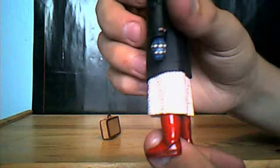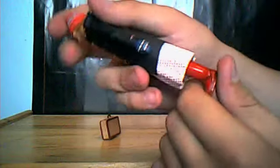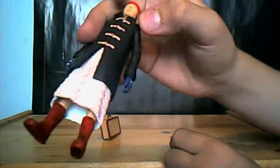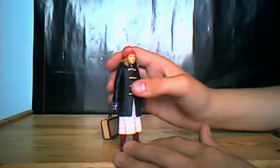Her face does look very similar — looks the same as the one, you know, at the box art. And her red Wellington boots have a lot of dirt on them, which looks nice.